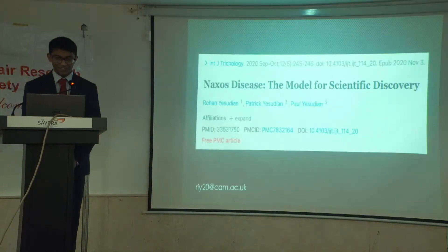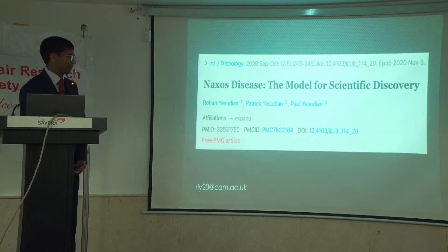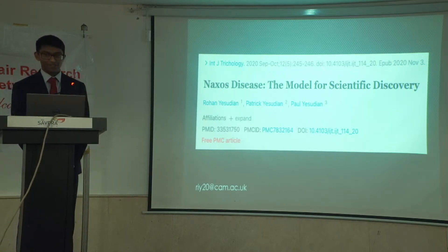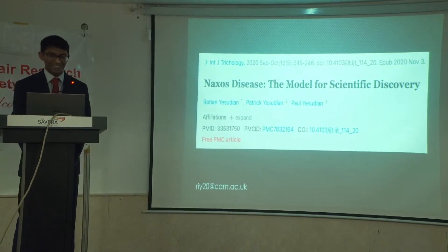So I want to stop there. We wrote a short article in the International Journal of Trichology which you can read, and I've also left my email if you have any feedback or questions. I'm happy to take any questions now. Thank you for listening.